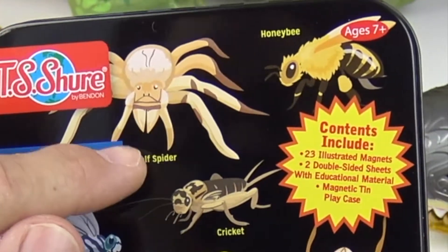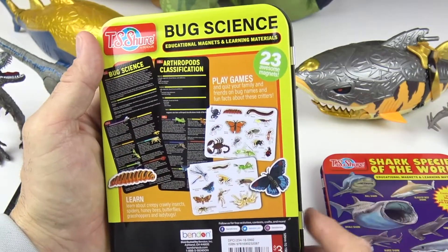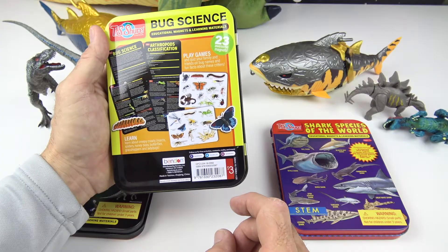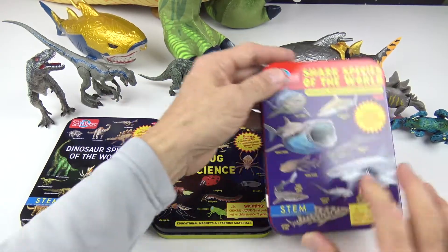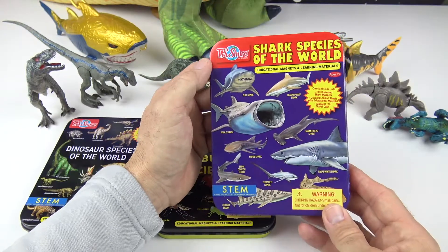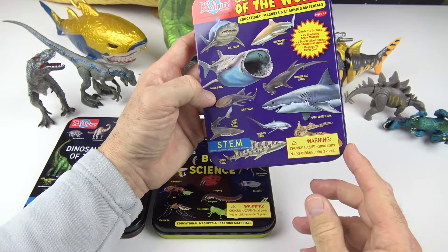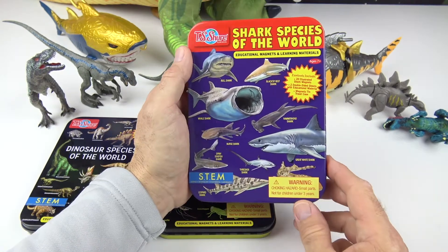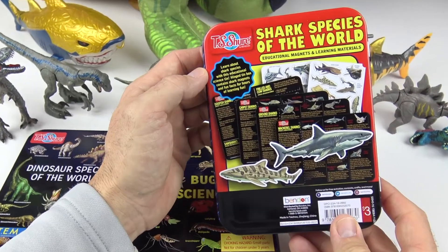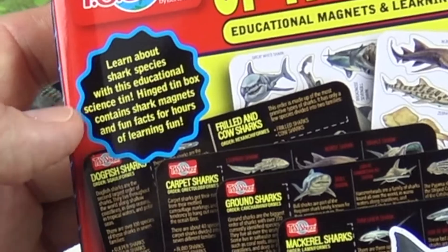Look at all these cool bugs on the front. There's the wolf spider — actually the wolf spider is pretty common down here where we live. On the back there are 23 awesome magnets. Play games and quiz your family and friends on bug names and fun facts about these critters. And then of course we have Sharks Species of the World. So many interesting looking sharks, and there's a whale shark. The great white is one of the most dangerous predators of the sharks.